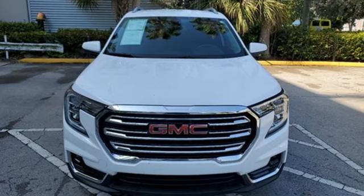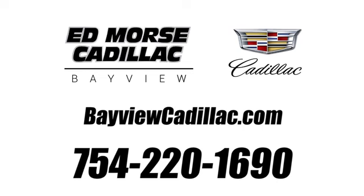The time is now. See it for yourself today. Call us today at 754-220-1690. For value and for service, it's Edmars.